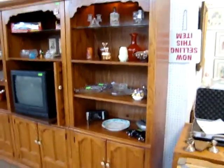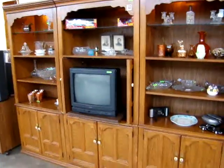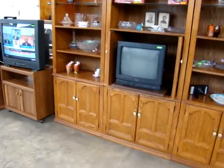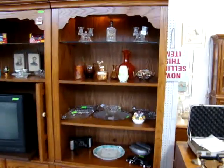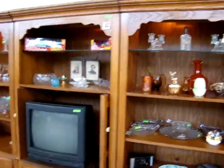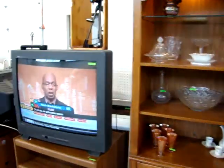Here we have a Thomasville three-piece entertainment center. We'll break this up and sell it by piece — some people are not interested in having a TV armoire but would love to have these Thomasville bookcases, which do have lights in the top. We have a nice TV here with the remote control.